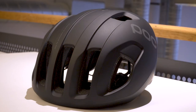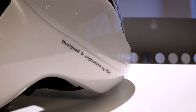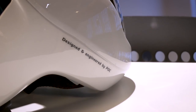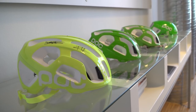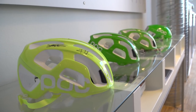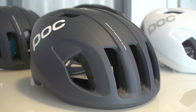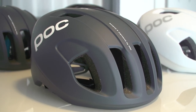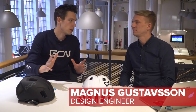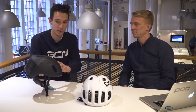The Ventral is the result of a two-year process. It was designed to build on the work of the Octal, which came before it and was launched in 2014. That helmet wasn't designed as an aero helmet as such, but it became clear very quickly that it was aerodynamic. So the idea behind the Ventral was to build on that work without compromising ventilation. This is Magnus, one of the two design engineers who works on helmets, and he's best placed to talk us through the tech on the new Ventral.